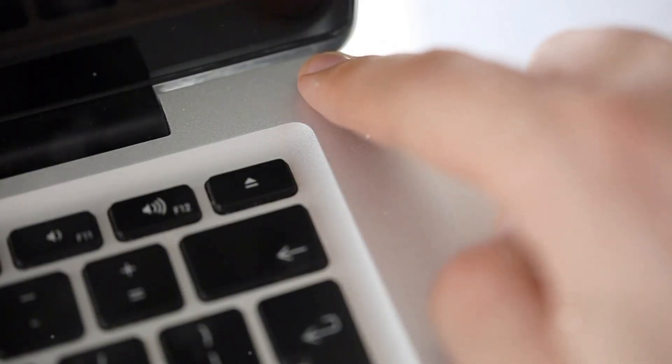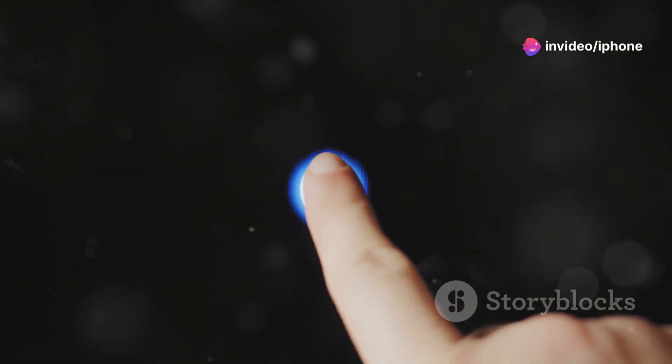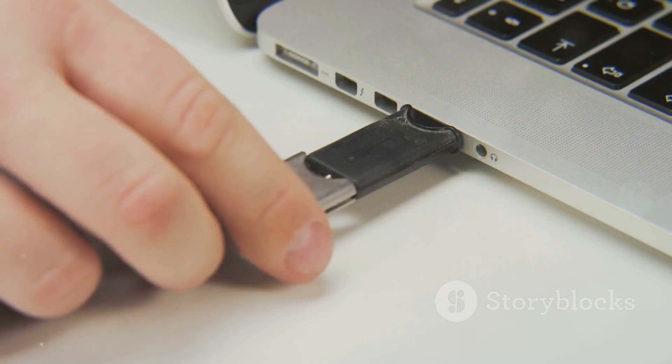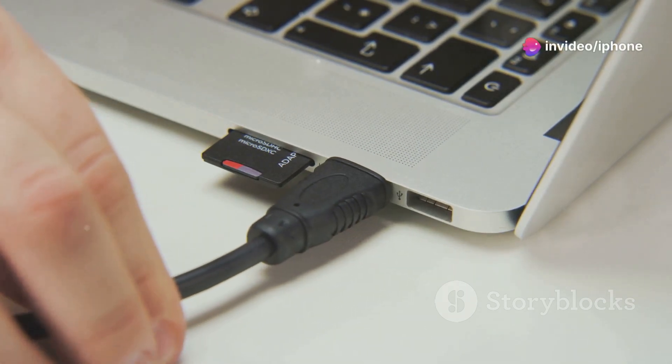Force restart: sometimes a simple reboot is all it takes to get things back on track. Press and hold the power button for about 10 seconds until your MacBook completely shuts down, then press the power button again to restart it. Check your power situation: ensure your MacBook is connected to a power source and that the charging cable and adapter are functioning correctly. Try a different outlet and cable to rule out any issues there.